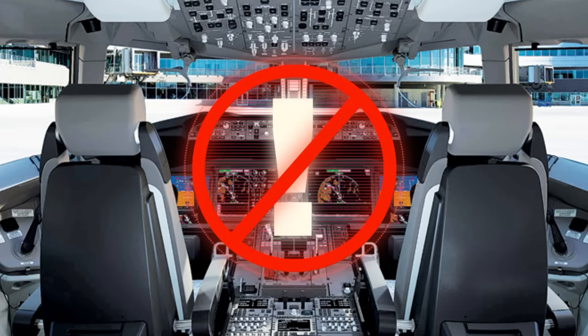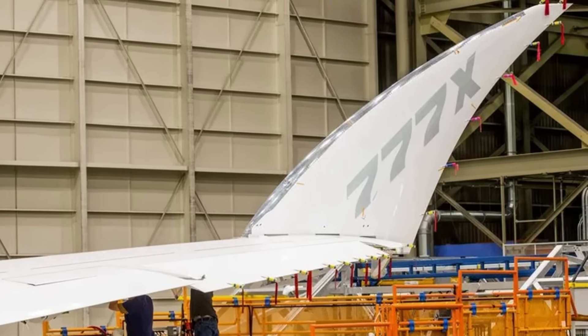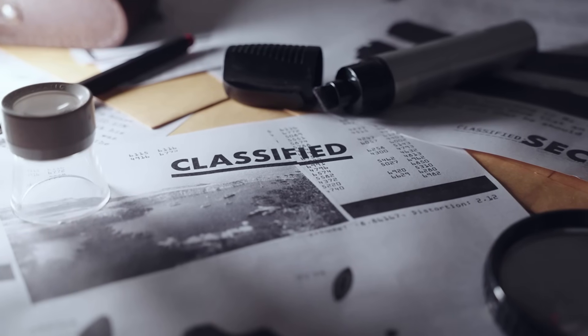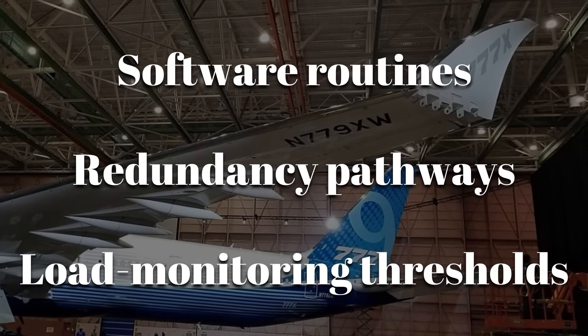The system prevents the aircraft from applying takeoff thrust unless the wingtips are fully extended and locked. What remains undisclosed are deeper logic controls like software routines, redundancy pathways, and internal load monitoring thresholds.